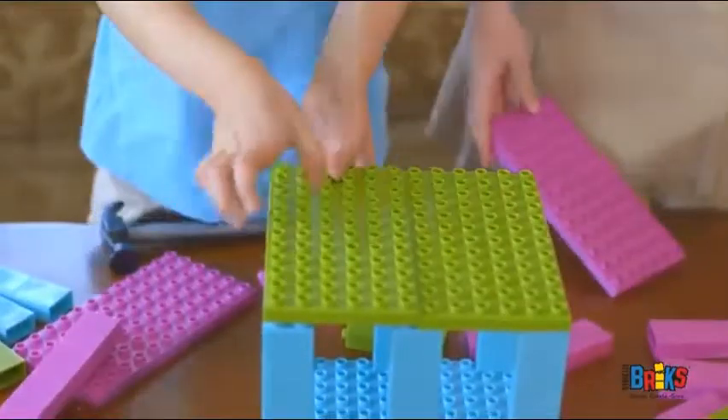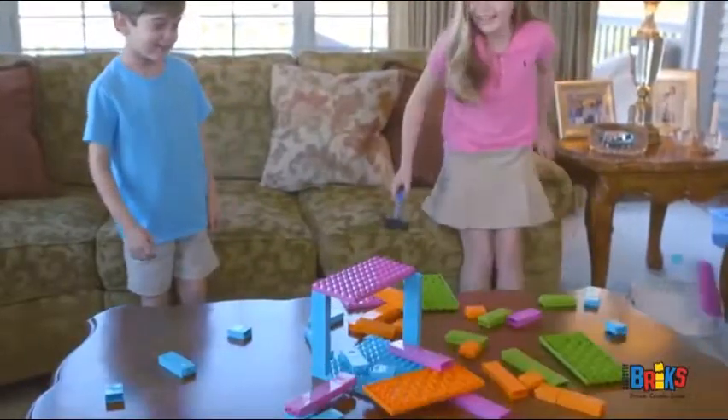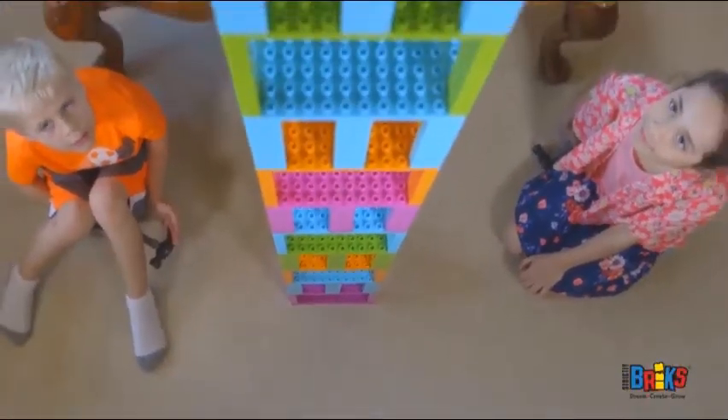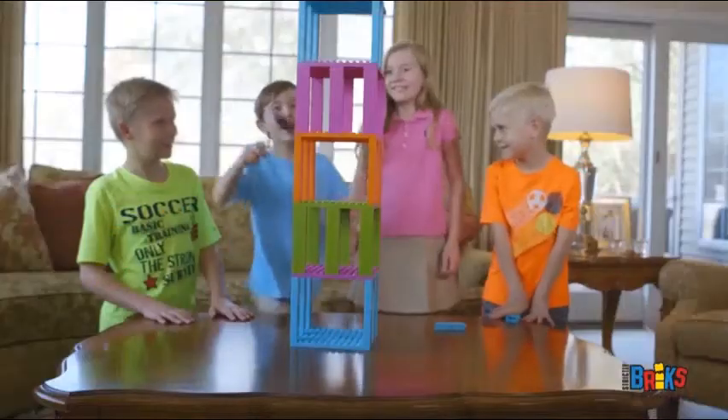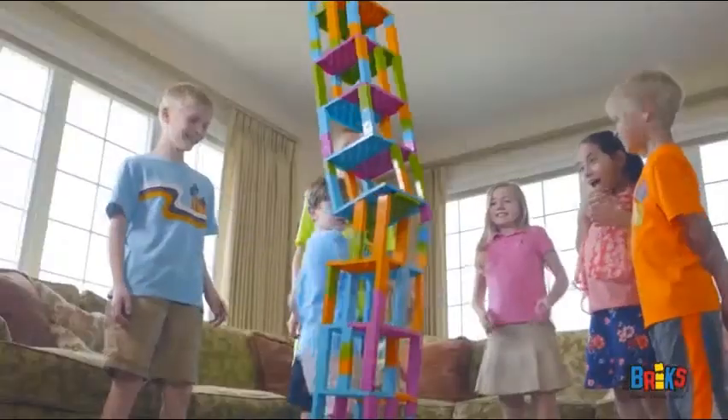And finally, introducing Brick Buster! The first game by Strictly Bricks! This award-winning, tower-toppling game is fun for the whole family! Invented by kids, for kids, this five-level tower game is great with friends or even at a party! First you stack them high, then you bust them out! Just don't be the one to knock the tower down!